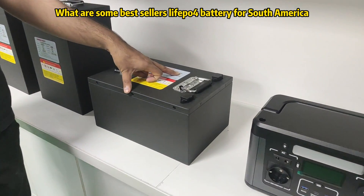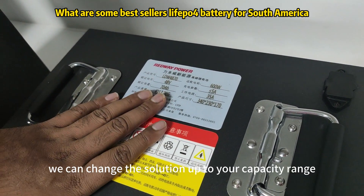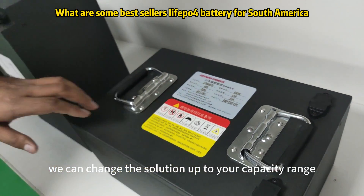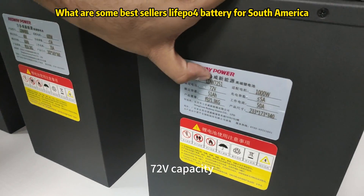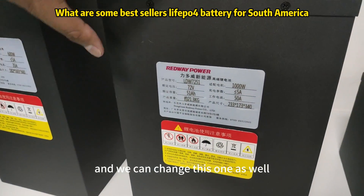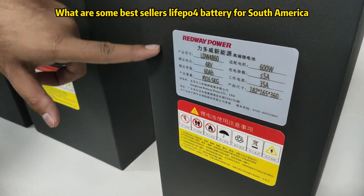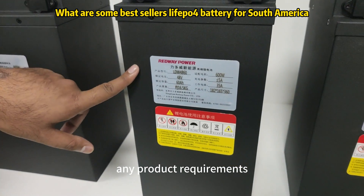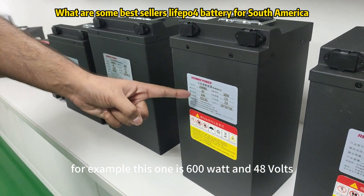For example, this solution here is 600 watts at 48 volt capacity. We can change the solution up to your capacity range. As you can see, this solution is 1000 watts with 72 volt capacity, and we can change this one as well. With OEM solutions you can have any product requirements and we will fulfill those — for example, this one is 600 watt and 48 volts.